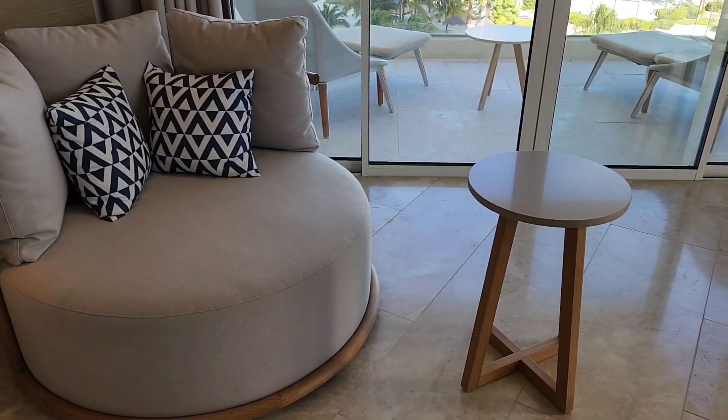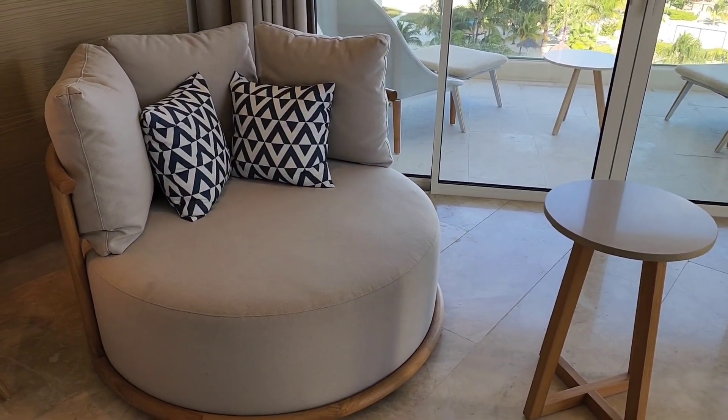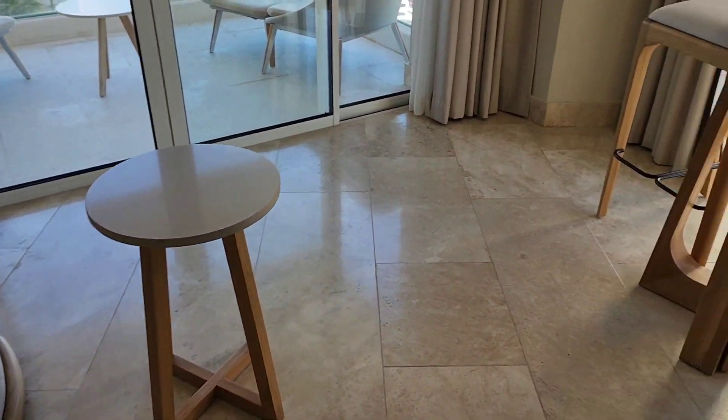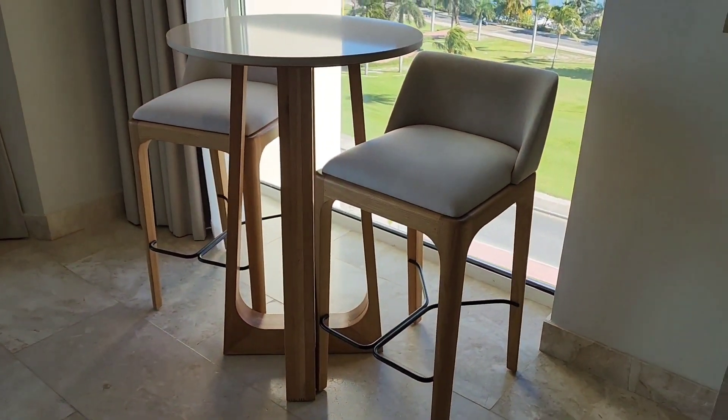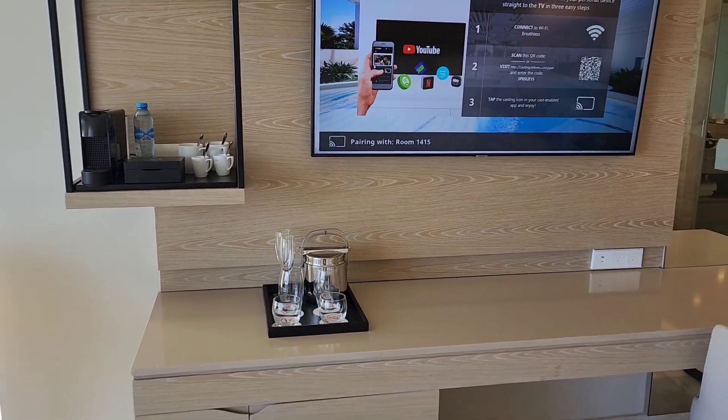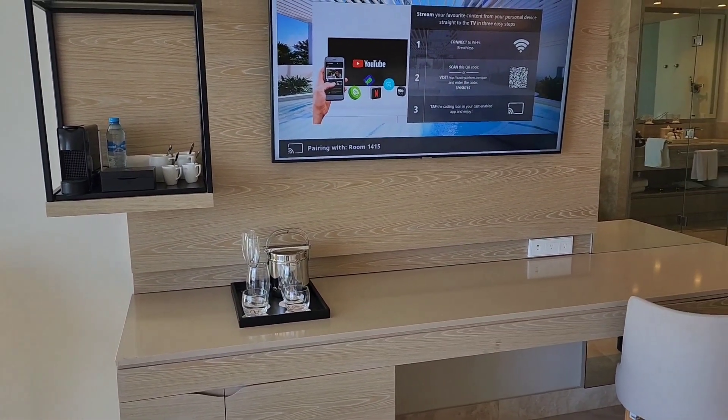There's a nice little two-person love seat couch, a little coffee table, and a nice bar. Look at this — amazing.